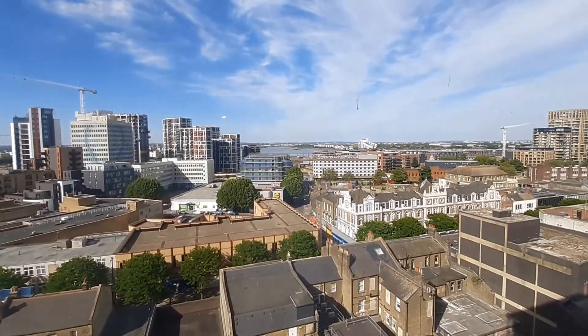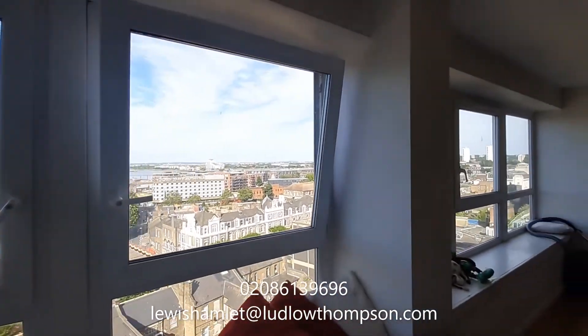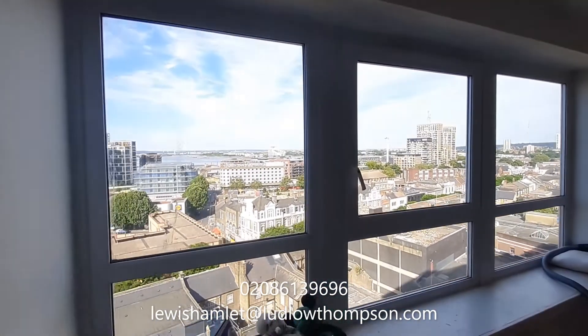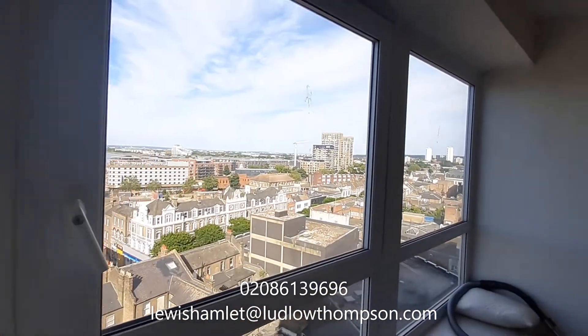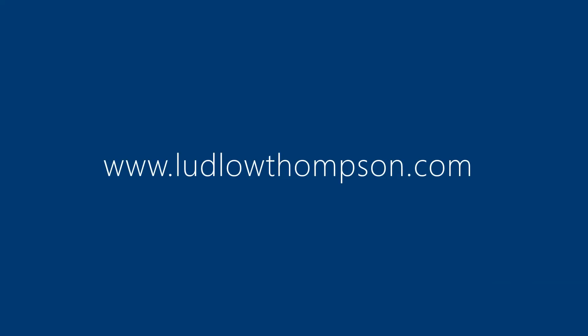The property will be available for you to move in at the end of July. If you would like to make an offer or book a viewing, please call 0208 613 9696 or email louishamlette@ludlowthomson.com. Thank you.